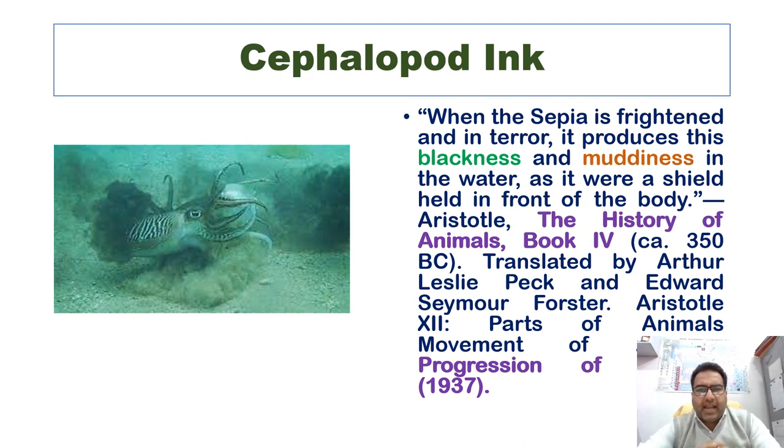When the sepia is frightened, it produces blackness and muddiness in the water, as it were a shield held in front of the body. This statement was given by Aristotle in his book 'The History of Animals,' Book 4, written in 350 BC, translated by Arthur Leslie Peck and Edward Seymour Foster.